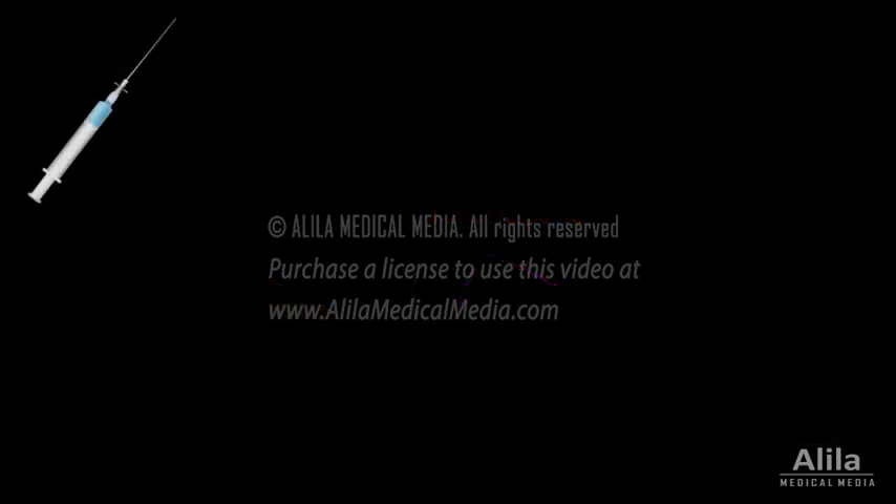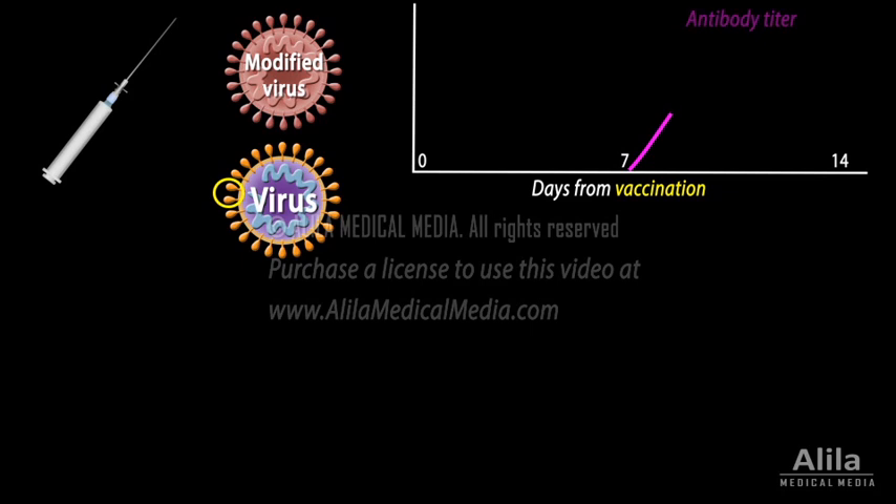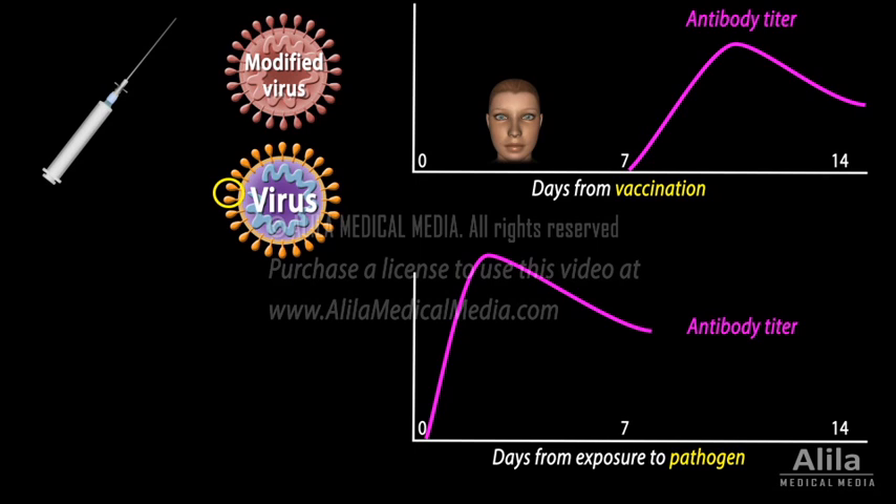A vaccine is basically an altered form of a pathogen, or part of it that acts like an antigen. It is introduced to the body to trigger production of antibodies, mimicking the first infection, but without causing the illness. The immune system now has the antibodies and is ready for a fast response whenever it is exposed to the real pathogen.